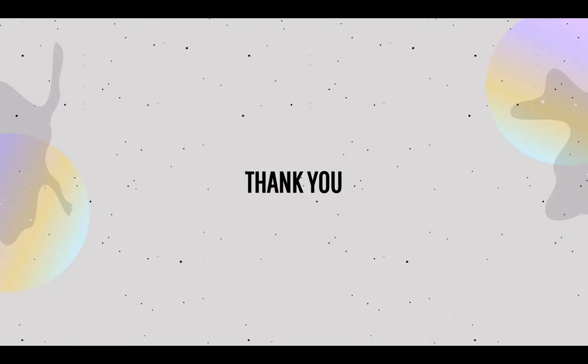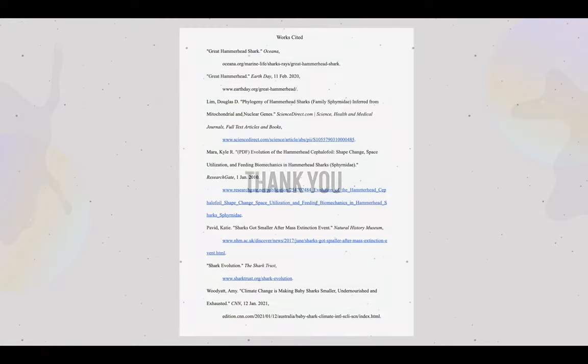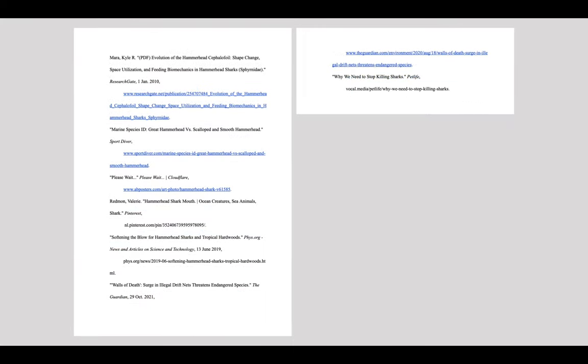Thank you! Here are my works cited for my research and for my pictures.